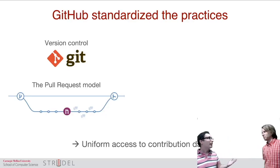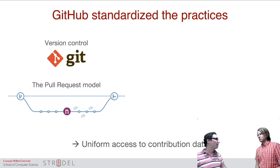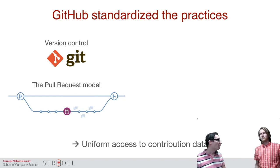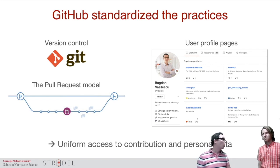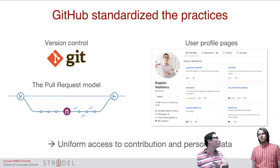The fact that practices have been more or less standardized since GitHub existed — most people are using Git for version control, contributing through the pull request model, with profile pages rich with information — all of this is more or less standardized and uniform by now. This makes it a lot easier for researchers to mine and analyze this kind of data.